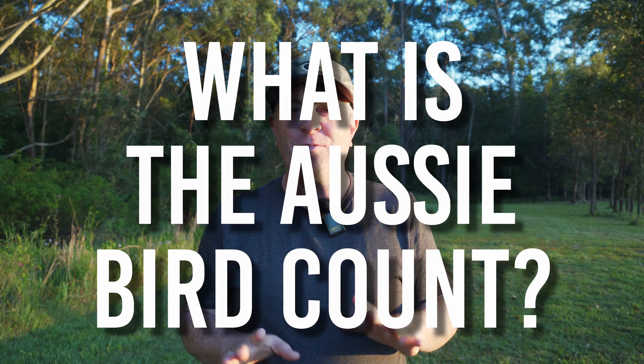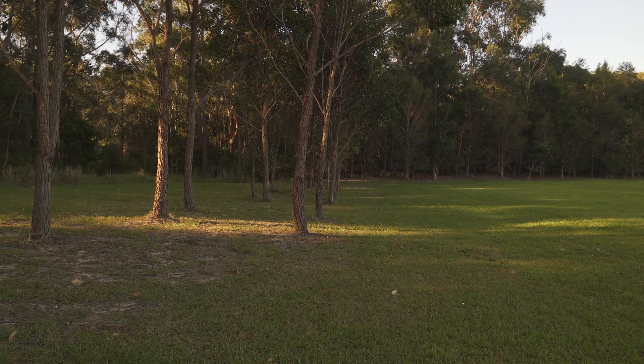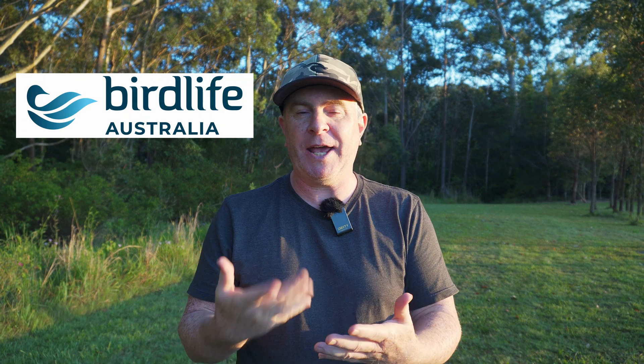So what is the Aussie Bird Count? It's an event where people of all ages all across Australia spend 20 minutes per day standing or sitting in one spot counting the birds they see. This can be done in the backyard, a local park or any outdoor space. It's run by BirdLife Australia and helps bird experts understand how many birds we have and where they are.